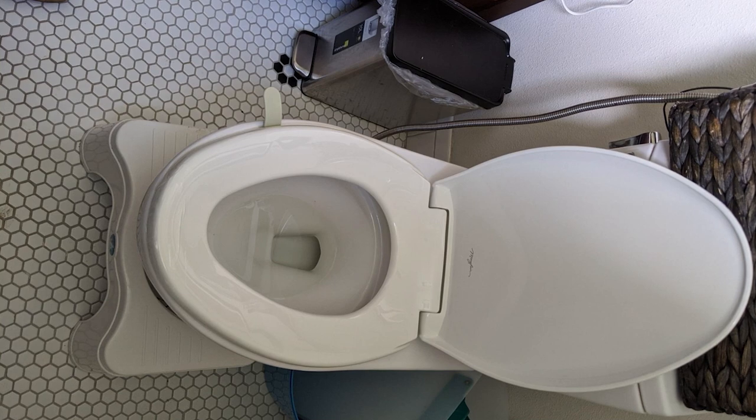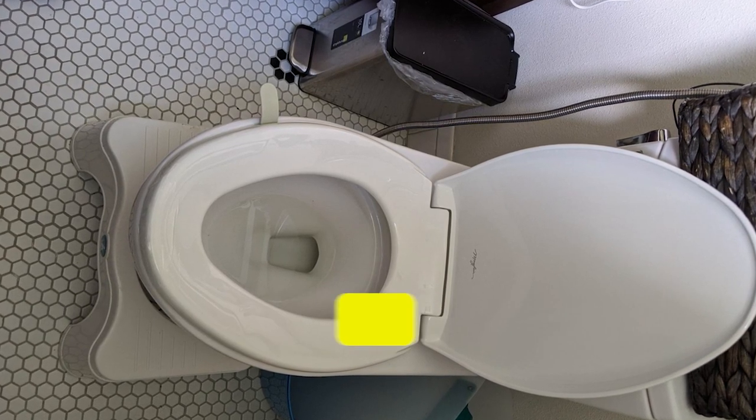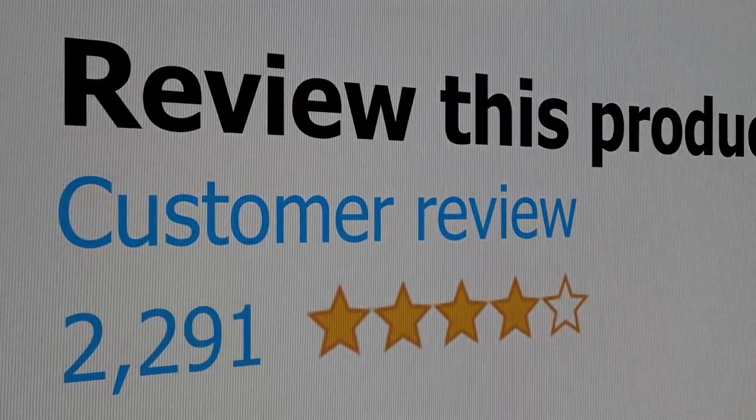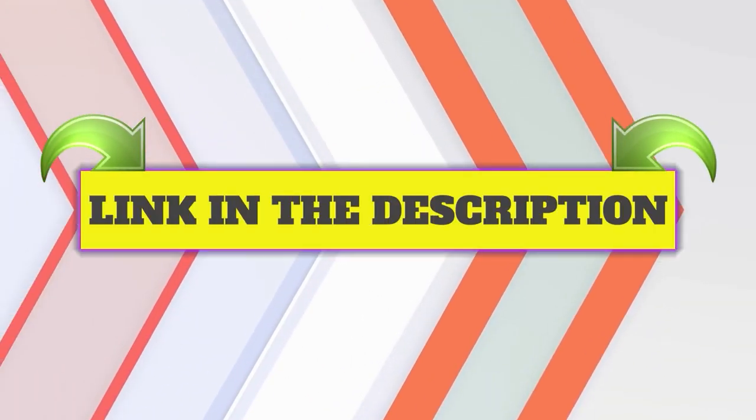Main features: Reinforced nylon bolts. Durable construction. Slow close system. This product's customer review is 4.5 out of 5. Click the link in description.